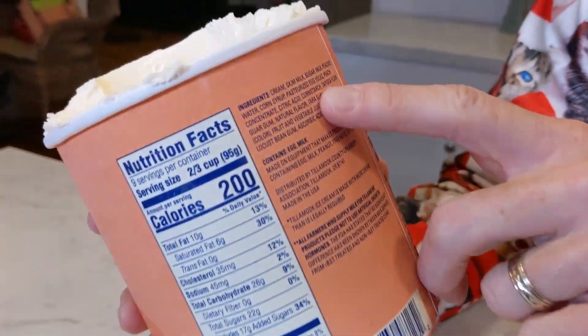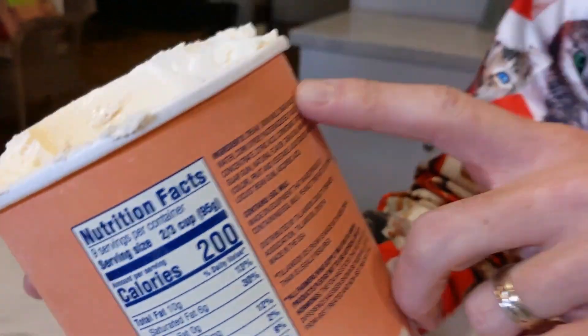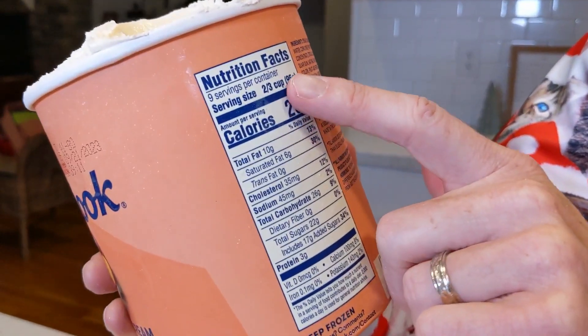Before I take a bite, I'll tell you a little bit about what's in this one. It's got cream, skim milk, sugar, peaches — so peaches is like the fifth ingredient. All natural stuff in there. Looks good, from Oregon. 200 calories for two-thirds a cup and 22 grams of sugar.